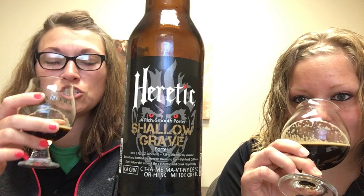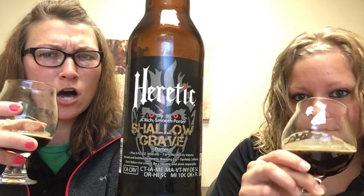He definitely knows what he's doing and this beer definitely shows that. It's pretty great — you get a ton of chocolate in it, which I love, and I quit eating chocolate, so this beer makes me very happy right now. Tons of chocolate, you get the caramel, some toffee to it.